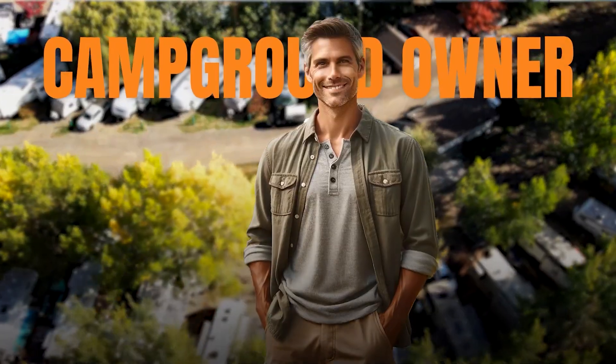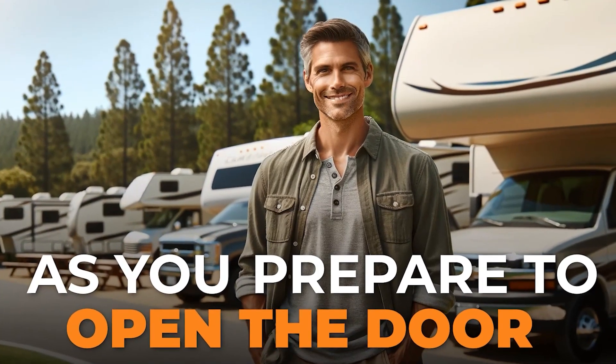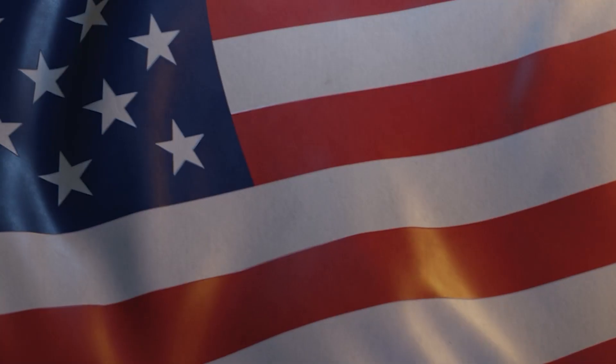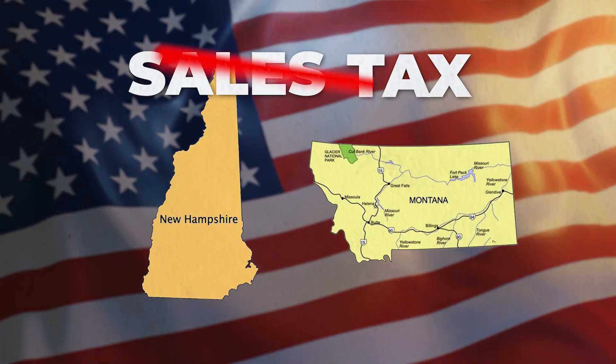In our continuing series of things a new campground owner needs to know, as you prepare to open the door, you'll want to make sure that you have a sales tax account already established. This assumes that you are in a state that has sales tax — only New Hampshire and Montana in the U.S. are the only two states without sales tax currently.